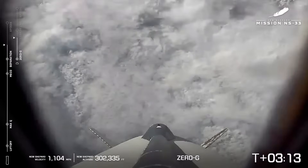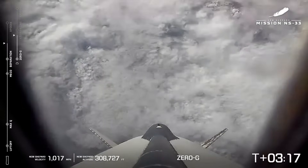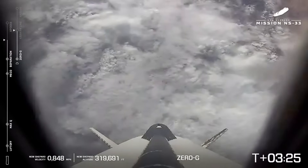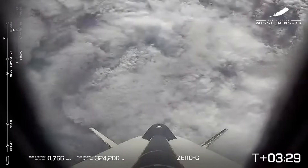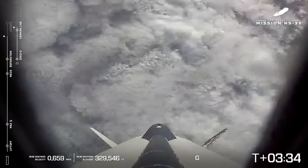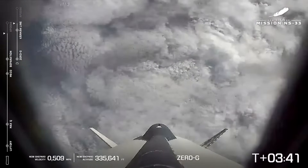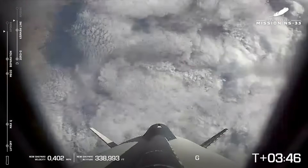They are headed across that Karman line. The booster does have a rotation to it — we intentionally spin the booster and the capsule during flight so the astronauts can get a 360-degree view. They get to go around a couple times. It's slow and steady, but they get the full view of everything out their window. And these windows, by the way, are bigger than a 737. And we have officially passed the Karman line.